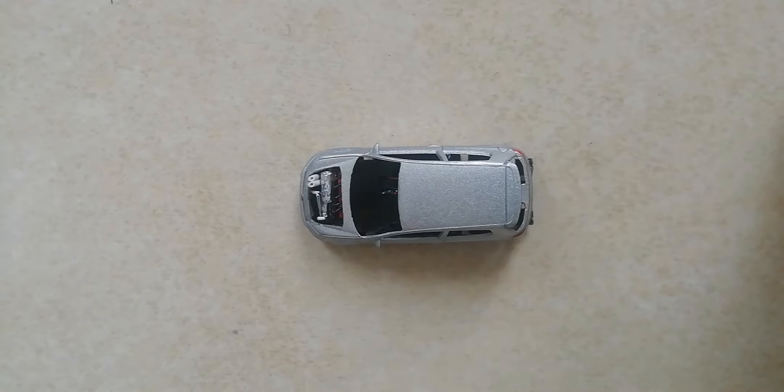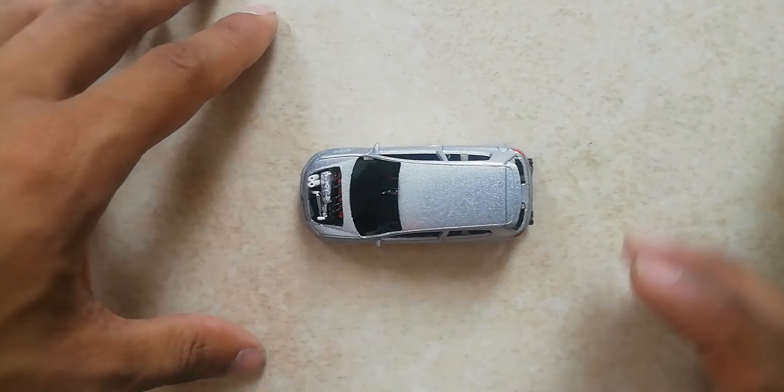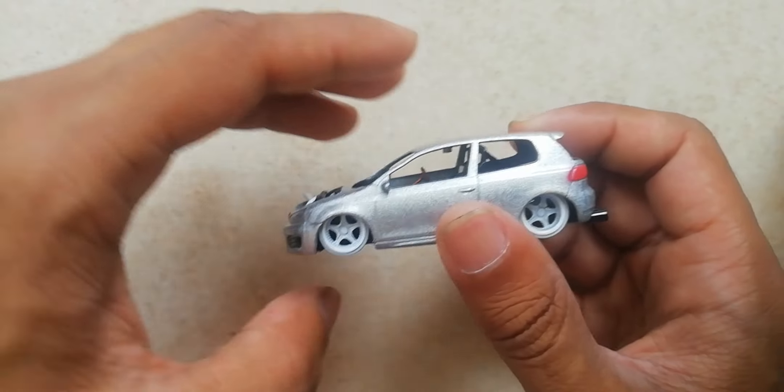Welcome back to my channel and welcome to a controversial video. This is a RMZ30 Golf GTI that's been swapped with the custom Audi RS3 single turbo engine.